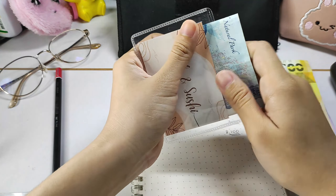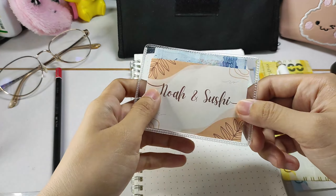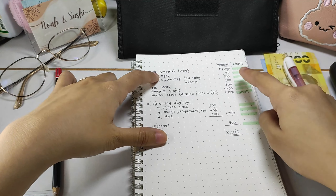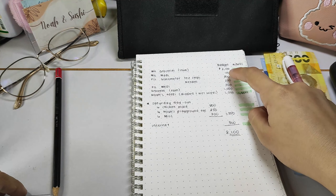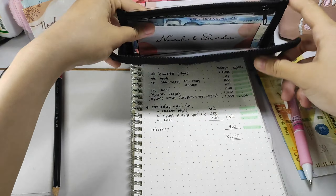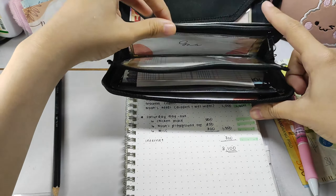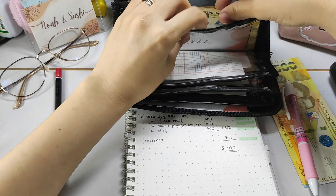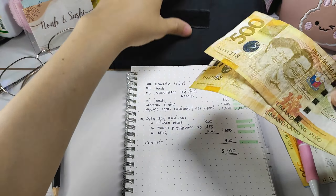I am stuffing 1,000 pesos in NOAA and Sushi's inserts. I bought diapers, wet wipes, and I almost forgot Sushi's dog food. Sushi's dog food we can just buy from the grocery store, so we didn't really have to go to the pet shop.